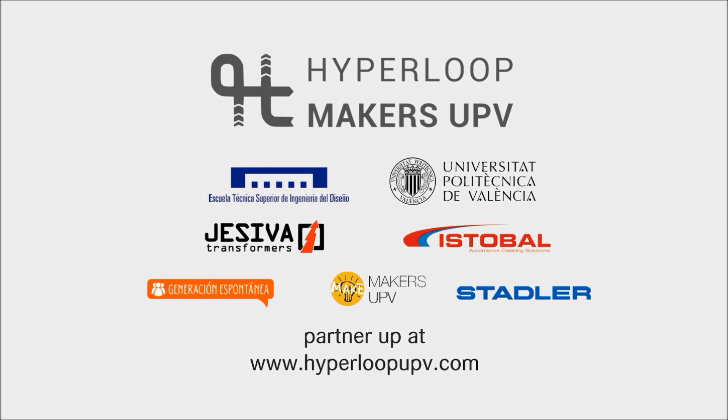It's transportation, it's direction, it's future. Welcome to Hyperloop UPV.